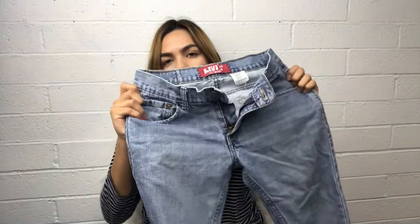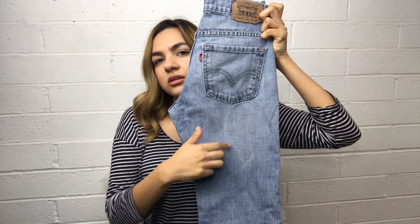Then I got these Levi's 511, 27 by 27. I'm thinking about bleaching these because I don't really like this color.